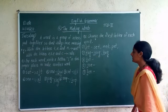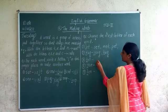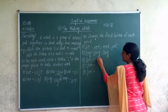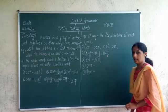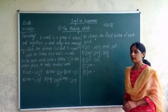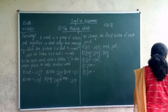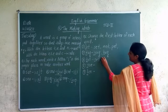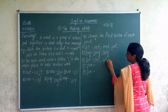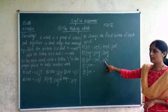Third example: T-E-L-L, 'tell'. Instead of T, I want to add another letter. If I add S, it becomes S-E-L-L, 'sell'. More examples: B-E-L-L, 'bell'. Can you tell more examples? You can write more examples in your notebook.